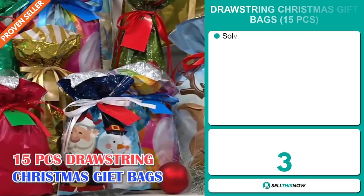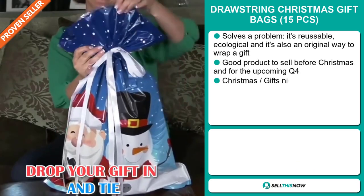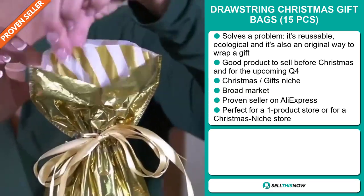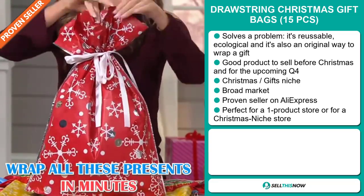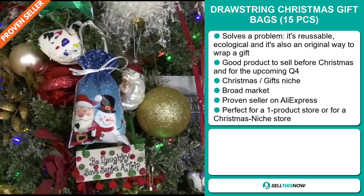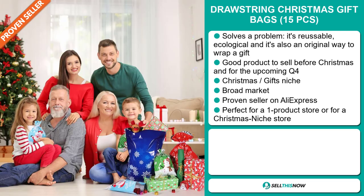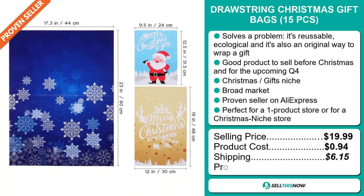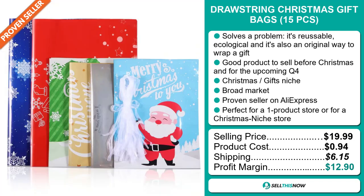Our next product is the Drawstring Christmas Gift Bags, 15 pieces. Now this is a problem solver. It's reusable, ecologically friendly, and it's also an original way to wrap a gift. It's a great product to sell before Christmas and for the upcoming fourth quarter. It falls under the Christmas gifts niche market. We also think that this item has a broad market base. It's a proven seller on AliExpress with many, many orders, and it's perfect for a one product store or for a Christmas niche store. The selling price for the Drawstring Christmas Gift Bags, 15 pieces, is just under $20, whereas the product cost is only $0.94. Shipping will set you back $6.15. So you're looking at a good profit margin of $12.90. Sell this now.